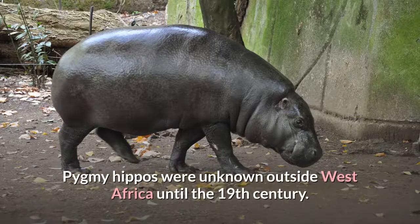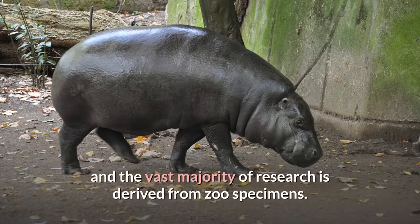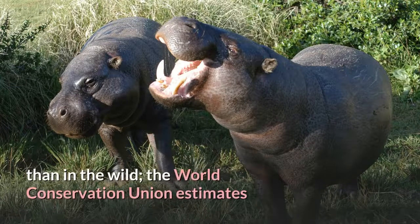Pygmy hippos were unknown outside West Africa until the 19th century. Introduced to zoos in the early 20th century, they breed well in captivity and the vast majority of research is derived from zoo specimens. The survival of the species in captivity is more assured than in the wild.